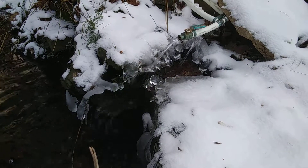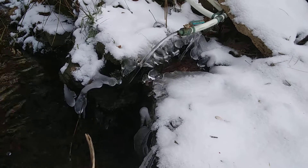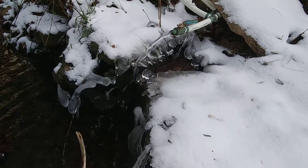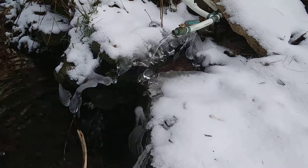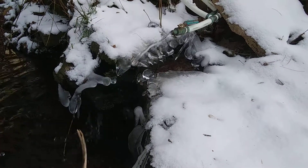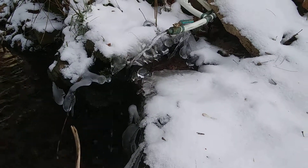It's January 21st, 2019, and I stopped down at the pond to see how the Spink Springs are producing, seeing the temperature went down near zero early today and we had a high of 15 degrees.